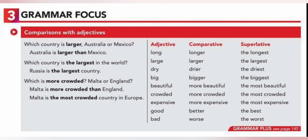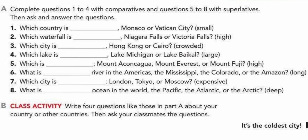Now let's see some questions. Which country is larger, Australia or Mexico? The answer is: Australia is larger than Mexico — we are comparing two countries. Which country is the largest in the world? That's for superlative adjectives. Russia is the largest country. Which is more crowded, Malta or England? We answer: Malta is more crowded than England. And Malta is the most crowded country in Europe.